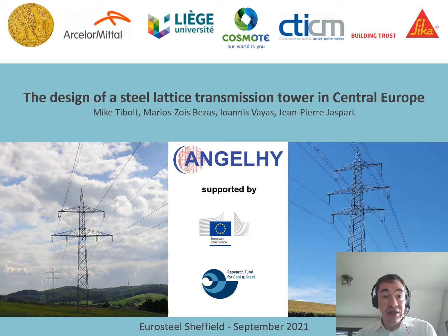You can see the different partners participating in the project. We have the National Technical University of Athens in Greece, ArcelorMittal in Luxembourg, the University of Liege in Belgium, Cosmote in Greece, CTCM in France, and CICA also located in France. My partner Professor Ioannis Vallas will also present the generalities of the project Angel High in a specific presentation.